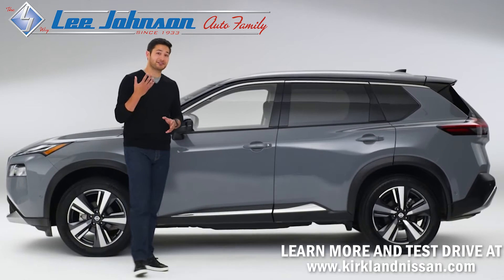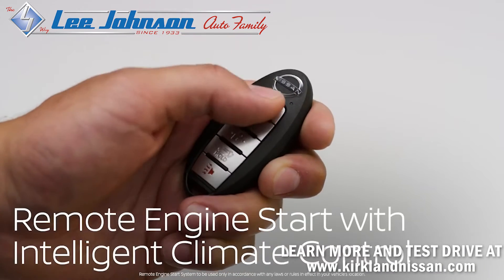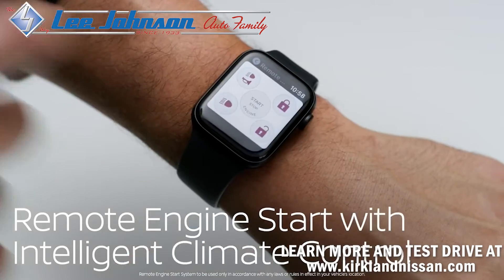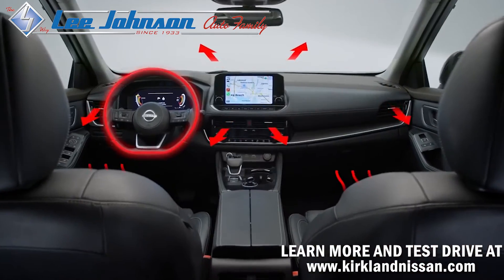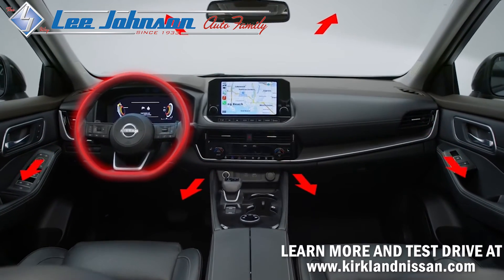When engineers think like parents, you get a helping hand when you need it most. Start your engine and warm things up before you get in — just press here, or tap here, or even from here. And your family never gets into a freezing cold car again. Plus, the driver gets a warm seat and steering wheel.